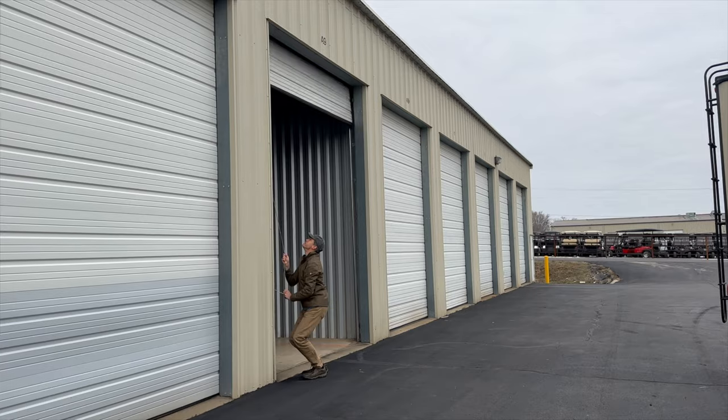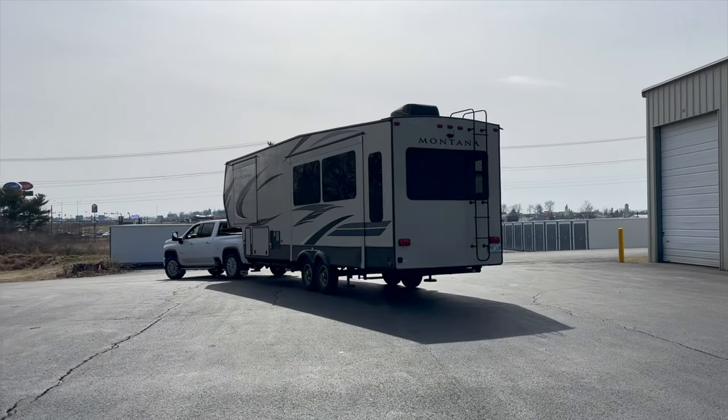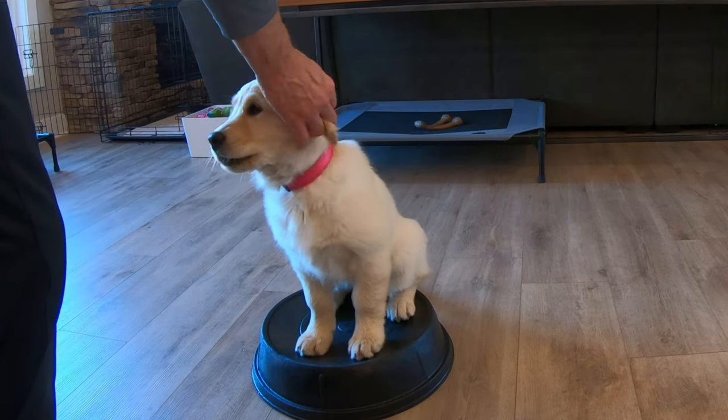Hello fellow adventurers. The last time we were with you, we told you about how we sold our Montana High Country fifth wheel and grew our family with our new dog, Ginger, and told you that we would be shopping for a new camper probably for a year or so. Well, guess what? It took about a month. We found a new camper that we think is going to be a great rig for us.